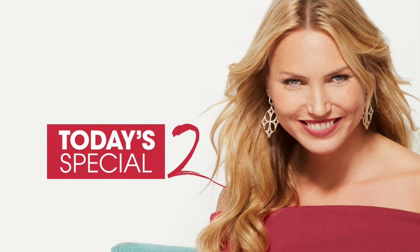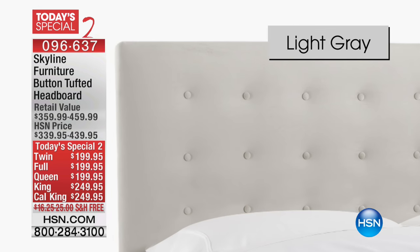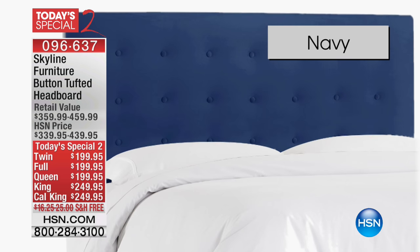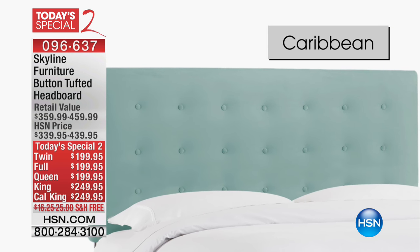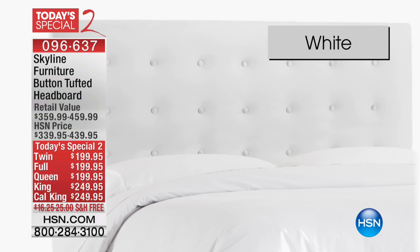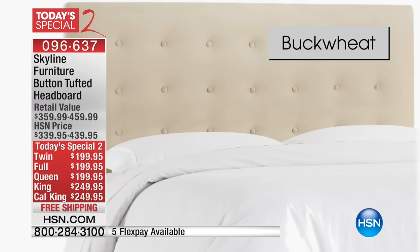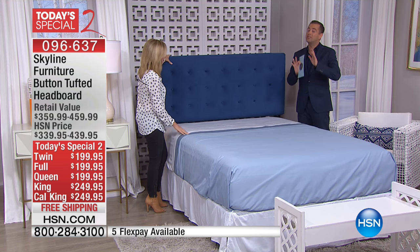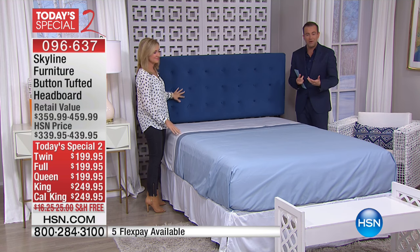Another quick three or four minute special, and that is actually a Today's Special too. Did you know we have a sister network? We do, it's called HSN2. On HSN2, they have a Today's Special right now for this deluxe Skyline furniture tufted headboard, which is beautiful velvet that is handcrafted in the United States of America and will attach to any standard bed frame. We wanted to just make mention of it since we're talking mattresses and new bedroom experiences.